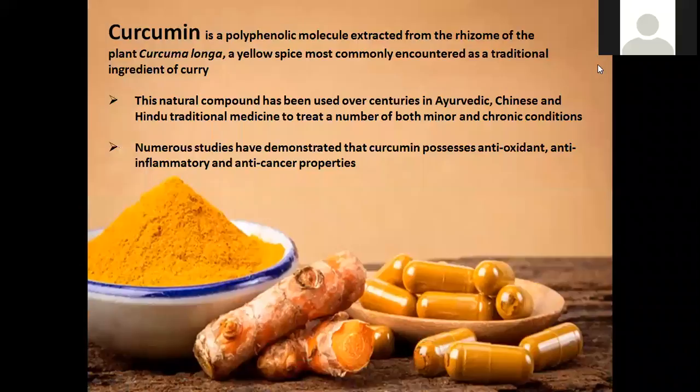Curcumin is a polyphenol molecule extracted from the root of turmeric. It's been used as a traditional ingredient of curry, but also as a dye and in food colorings. It's been around for thousands and thousands of years, and has been used as a natural compound over the centuries in areas such as Chinese and Hindu traditional medicine to treat a number of both minor and chronic conditions.